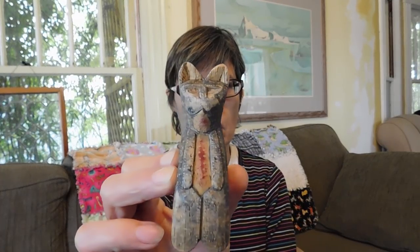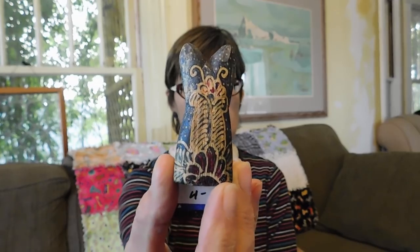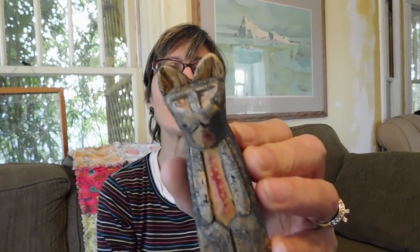Got this little carved wooden cat — he's designed to sit on a shelf like that. He's from Mexico and he's very worn. I paid $4 for him. I know, I know — but he's so cute. Look at his little face. I don't know what I could sell that for. Maybe I'll just keep him.